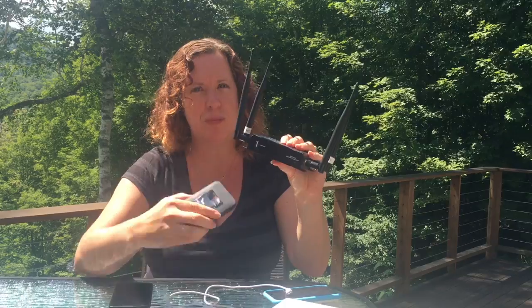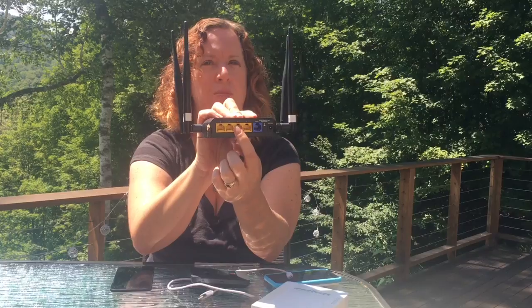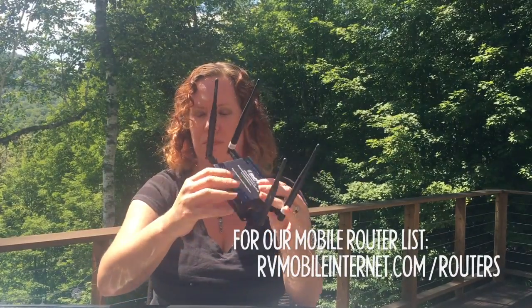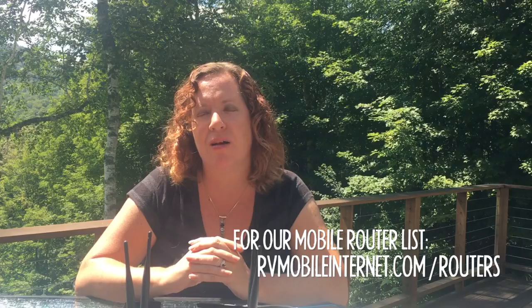There are also routers that have integrated modems built in, so basically they're like the MiFi — they are their own cellular modem — and then they have Ethernet ports on the back as well as other antennas for picking up better signal. This one does both Wi-Fi and cellular. There are many options out there and we track those at rvmobileinternet.com/routers. This has been a quick overview of the pros and cons of using smartphones, MiFis, or mobile routers — join us at rvmobileinternet.com, see you next time!